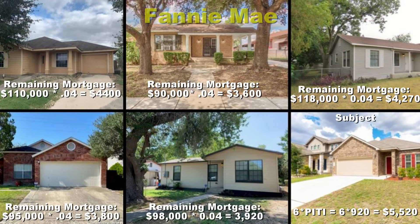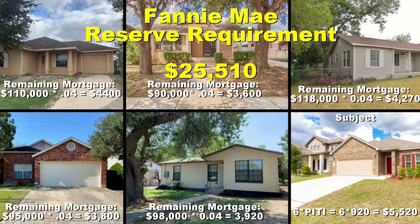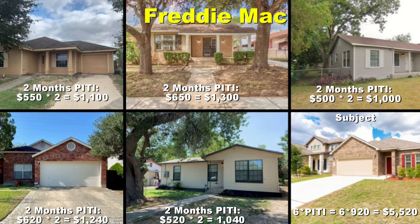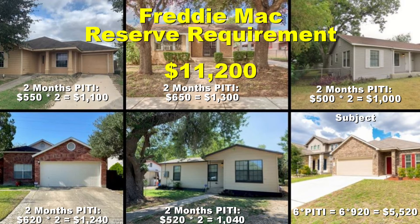Looking at a six-property Fannie Mae example: you take all the remaining mortgage balances and multiply by four percent, then add six months PITI on the subject property. In this case the total cash reserve requirement comes to $25,510 — pretty substantial. For the same example with Freddie Mac, using two months PITI on each non-subject property plus six months on the subject, you'd only need cash reserves of $11,200. That's a significant difference between Freddie Mac and Fannie Mae once you get into the five-to-ten property range.